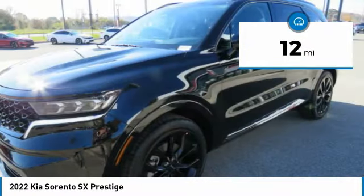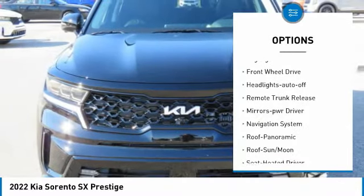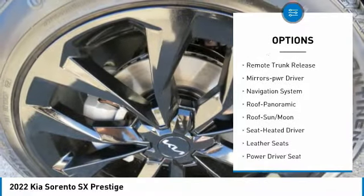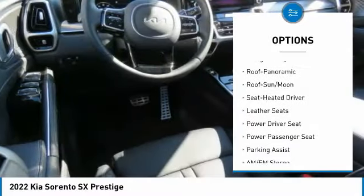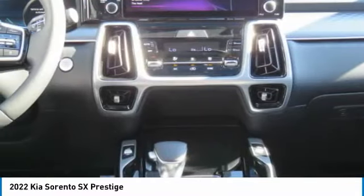Here are some of this vehicle's great options: aluminum wheels, heated side mirrors, traction control, remote keyless entry, fog lights, FWD, headlights auto off, remote trunk release, mirror memory, navigation system.